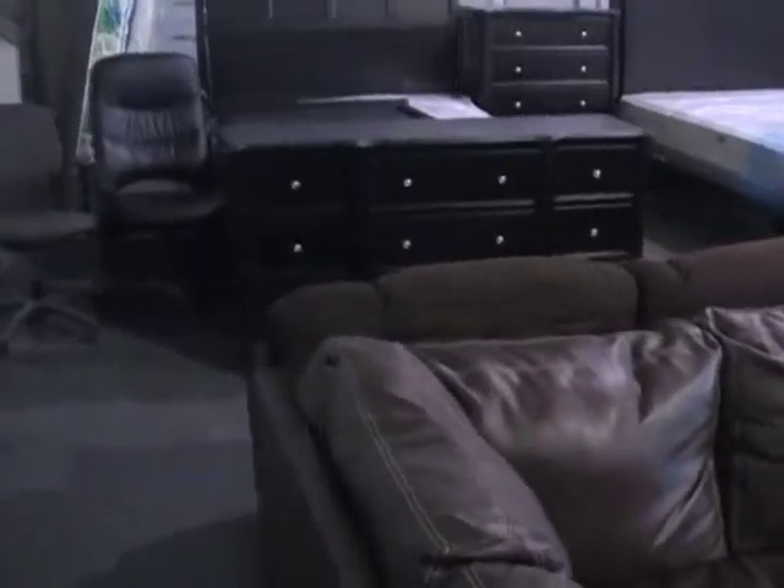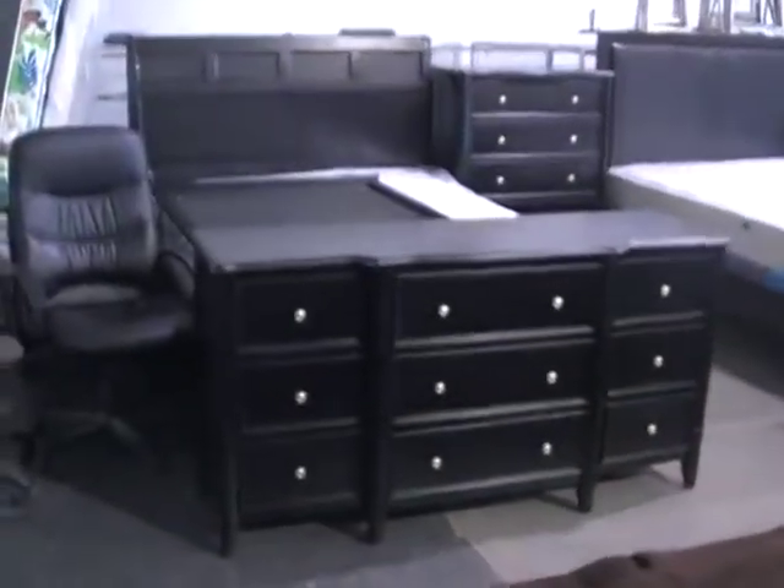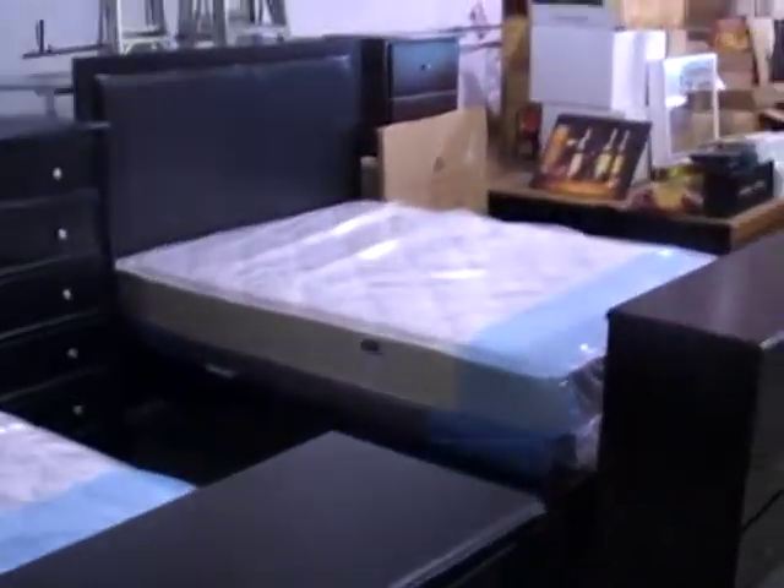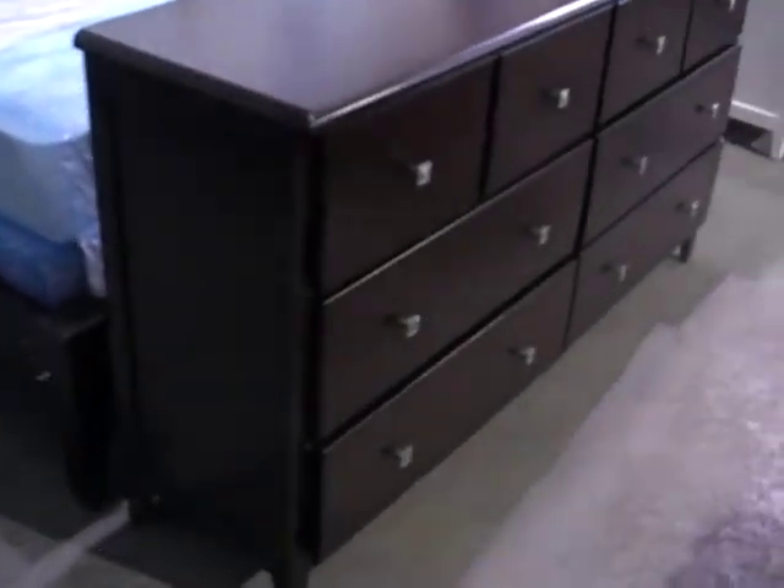In the back there we've got awesome looking bedroom suites. Look at those solid wood bedroom suites, queen size. Leather headboard bedroom suites, nine drawer dressers.